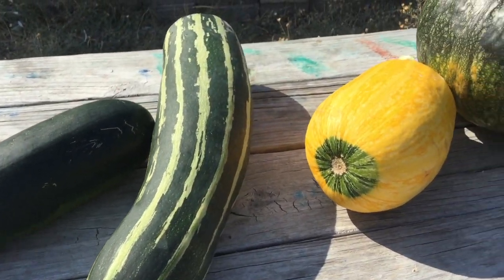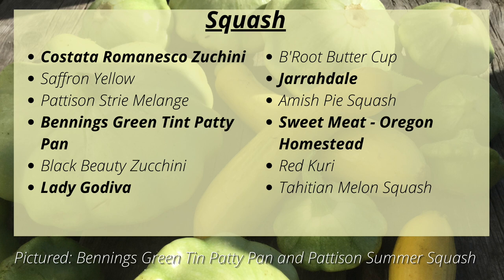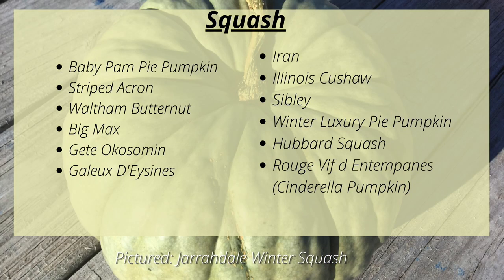Squash is another area where I tend to get a little carried away — I can't say no to all the fun heirlooms available. This year we'll be growing Costata Romanesco Zucchini, Saffron Yellow Summer Squash, Pattisson Stripe Melange Summer Squash, Benning's Green Tint Patty Pan summer squash, Black Beauty Zucchini, Lady Godiva Winter Squash which is a naked-seeded variety we grow for the edible hull-less seeds, Bitterroot Buttercup, Giraudale Amish Pie Squash, Sweet Meat Oregon Homestead Strain, Red Curry, Tahitian Melon Squash, Baby Pam Pie Pumpkin, Striped Acorn, Waltham Butternut, Big Max, Gete-Okosamin, Galeux d'Eysines, Iran, Illinois Kutcha, Sibley, Winter Luxury Pie Pumpkin, Hubbard Squash, and Rouge Vif d'Etampes, which is a Cinderella pumpkin.